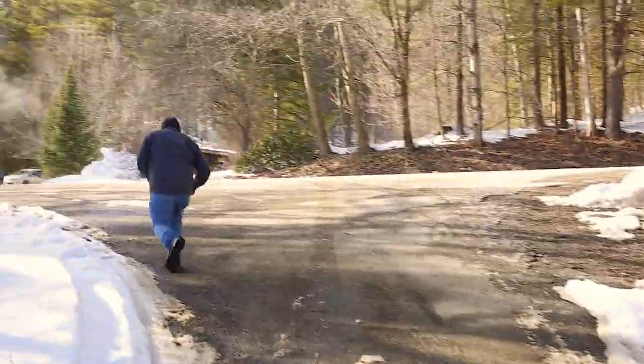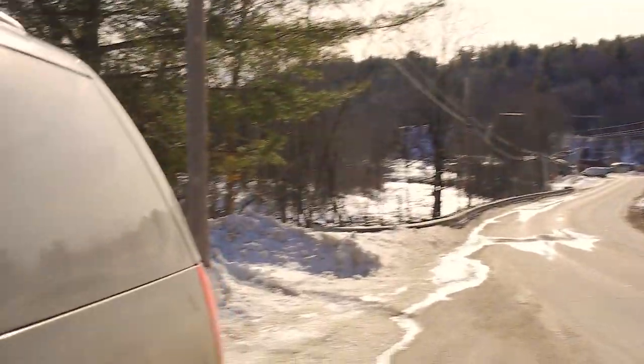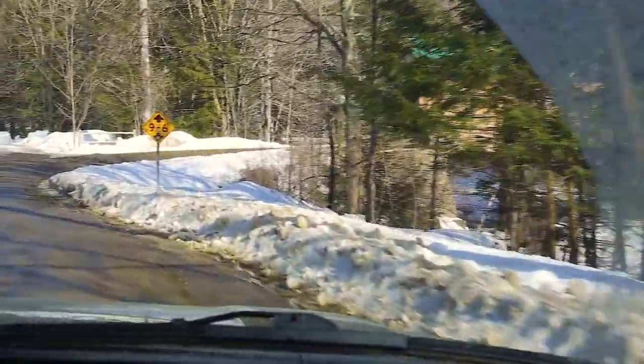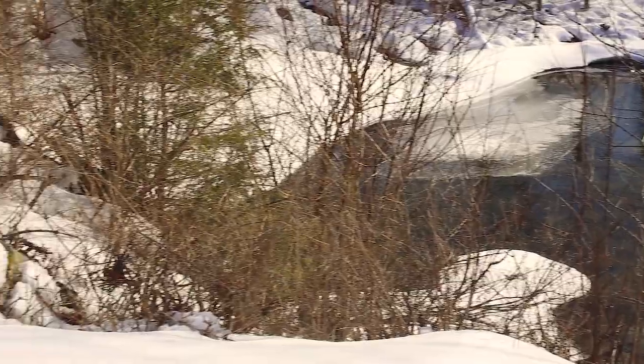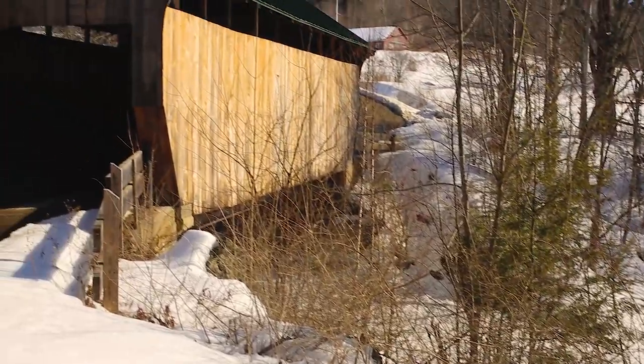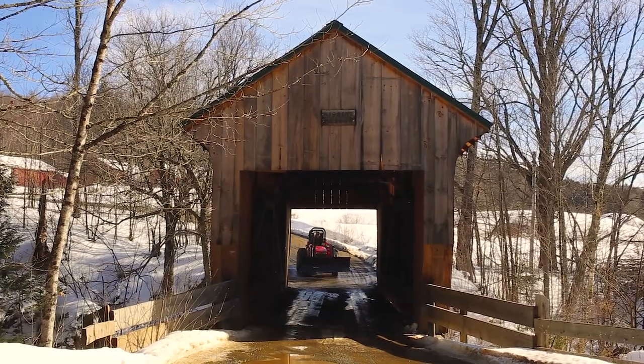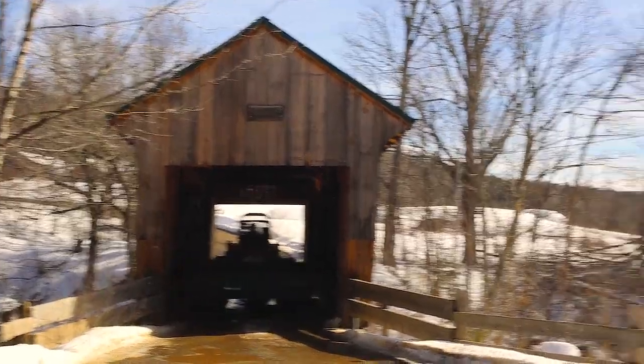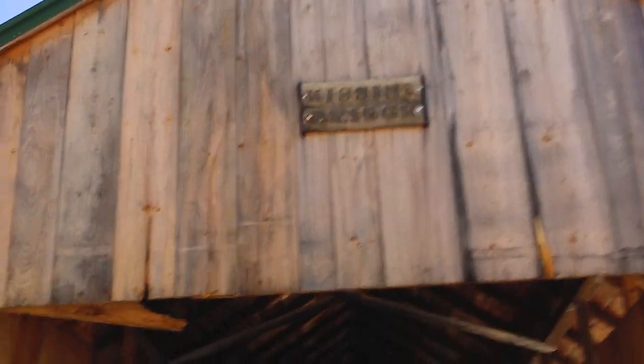Alright, ready? Yep. The next bridge is also up here on the right — the Kissing Bridge. Alright, this is the Kissing Bridge on the Cotting Hill Road. Let's go.